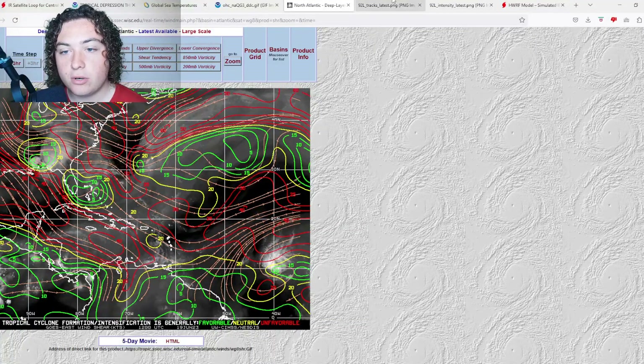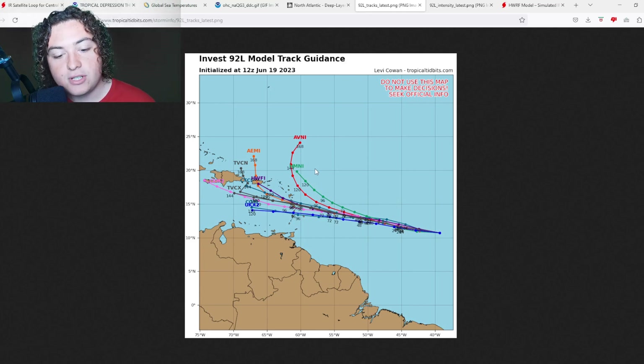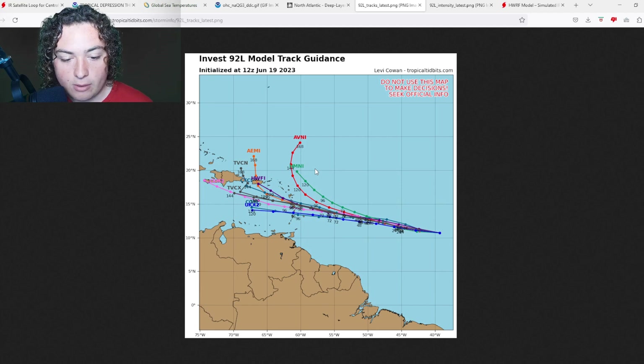Now we'll go ahead and look at the track models. There's less of a split now — almost every model has this entering the Caribbean Sea, including the NHC forecast cone. Only the HMON and AVNI have this thing doing something different. The HWRF, HAFS, AMI, and TVCN all have this impacting somewhere between Dominica and the Windward Islands.